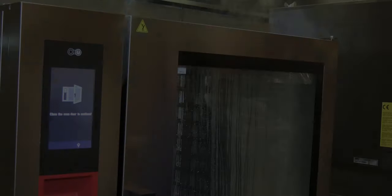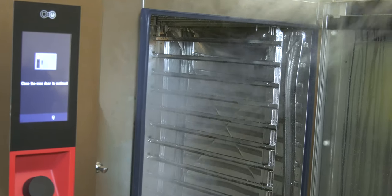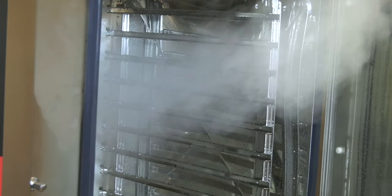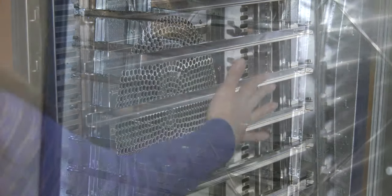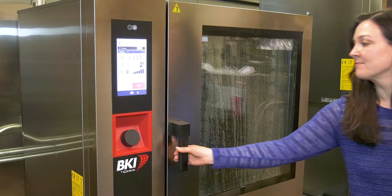Our patented symbiotic steam system generates steam with amazing efficiency by combining the best of both worlds: a traditional boilerless system with a fan that disperses water onto the heat exchanger when steam demand is low, plus a micro boiler steam generator that kicks in when large amounts of steam are needed.